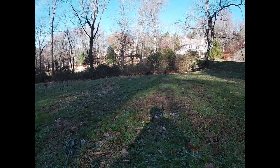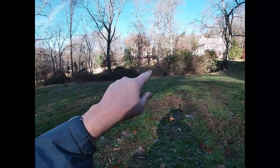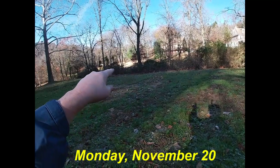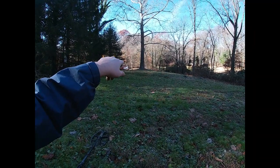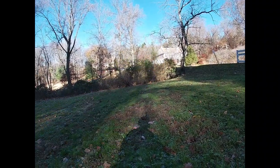Welcome to another episode of Scouting for History, and today I'm back at the 1805 farm. The spring house is over here, and it creates a little stream that runs down to the creek. In the 1700s, there was a house here — it was the original house. They let this house go, and in 1805 they built the main house.